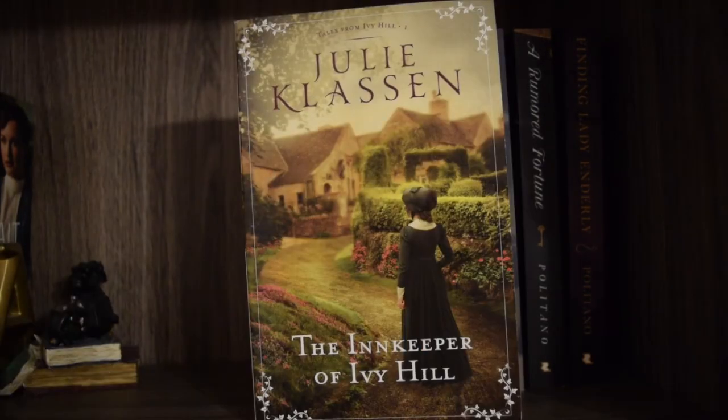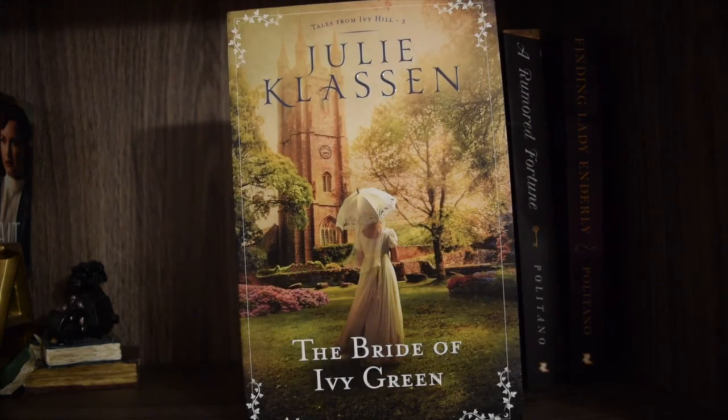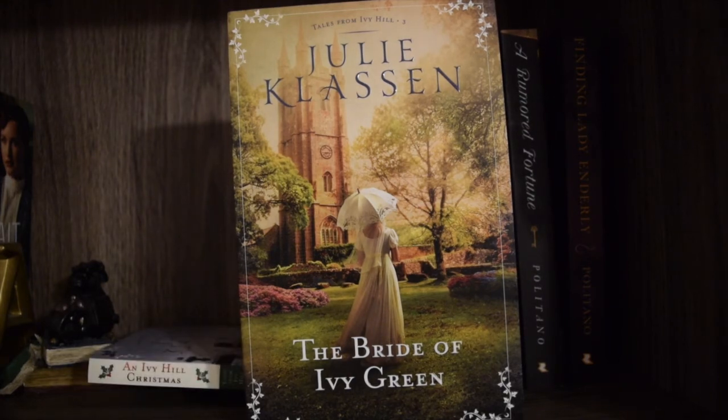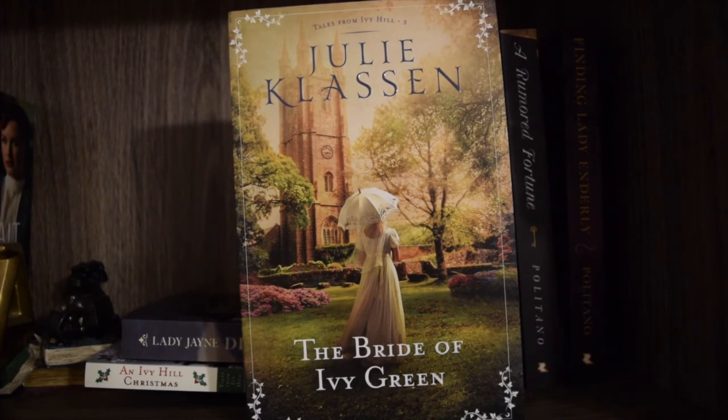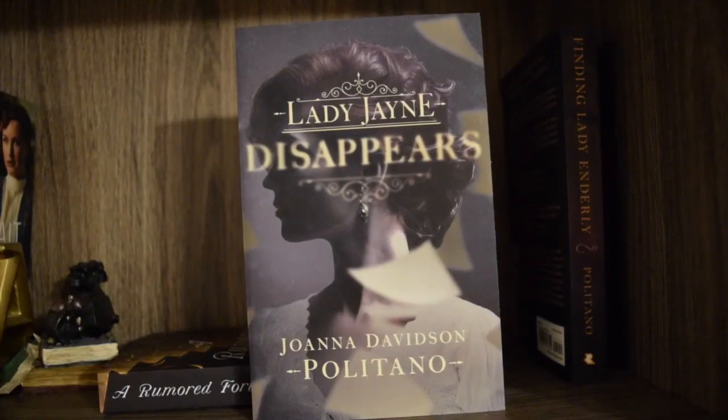Next I have 'Lady Maybe,' which is published with Berkley rather than Bethany House so it's shorter than the other books, but it's by Julie so I have to have it on my shelf. Next is 'The Innkeeper of Ivy Hill,' book one in the Tales from Ivy Hill series — I have read this one. Then 'The Ladies of Ivy Cottage,' book two — I've read this one too. Then 'The Bride of Ivy Green,' book three — regrettably I have not read this one yet but I will soon. The last Julie Klassen book I have is 'An Ivy Hill Christmas,' a Tales from Ivy Hill novella, which I haven't read yet because I haven't finished the series. Isn't it just a lovely cover?